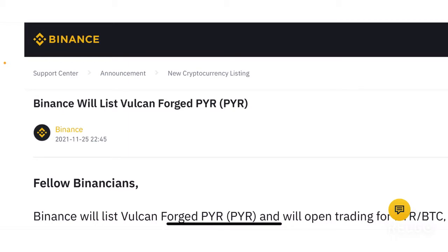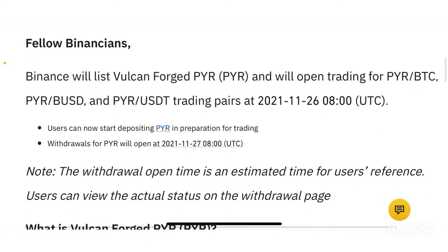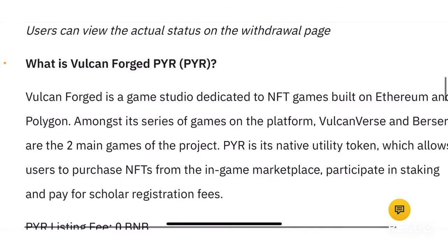The announcement is about listing the Vulcan Forged PYR token. The announcement reads: Binance will list Vulcan Forged PYR and will open trading for PYR/BTC, PYR/BUSD, and PYR/USDT trading pairs on the 26th of November — which is today — at 8 AM UTC.